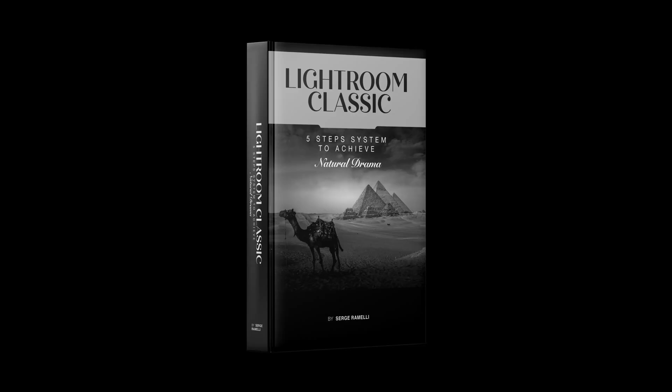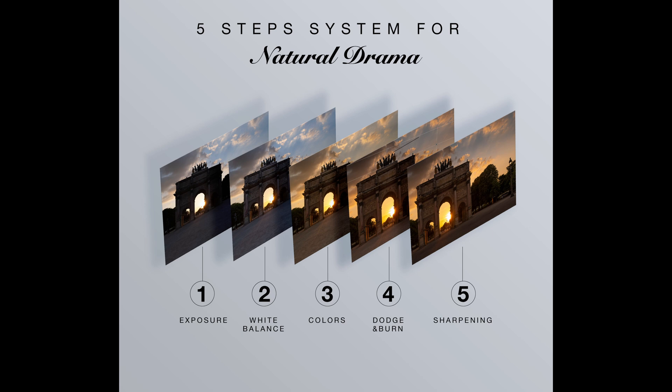Hey guys, I just came up with a new book called Five Steps to Natural Drama in Lightroom Classic. What it is, is five steps to take your profile and get the best out of them.